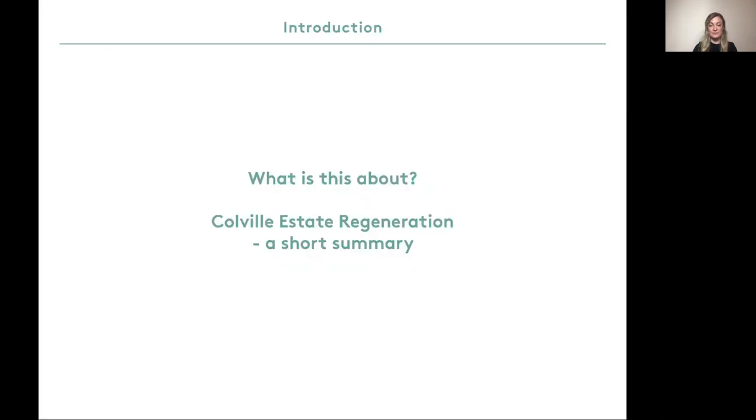What is this about? The Coval Estate Regeneration Programme is one of Hackney's biggest building projects. We are replacing 432 original homes with over 900 high quality new homes, allowing all of Coval's social rent tenants to move into brand new council homes on the estate alongside much needed additional new council homes.